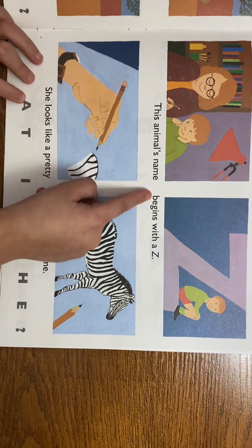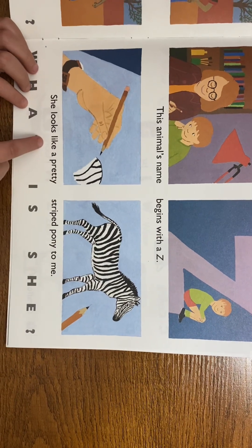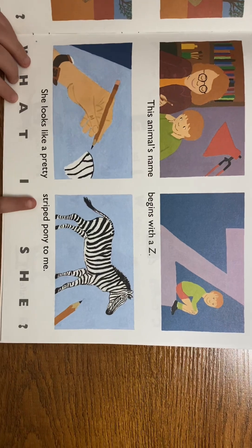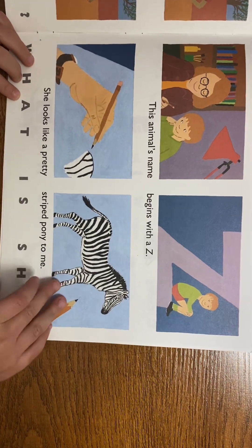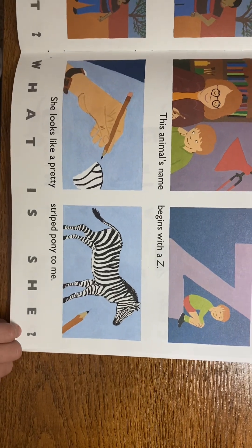This animal's name begins with a Z. It looks like a striped pony to me. What is it? A zebra!